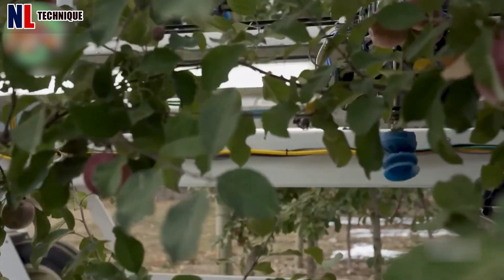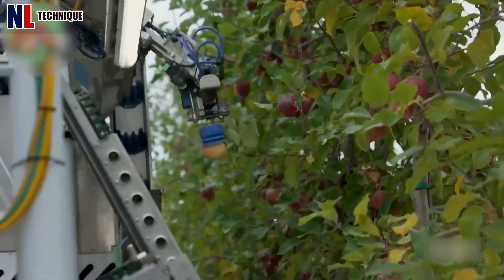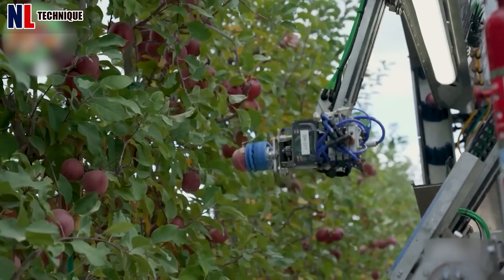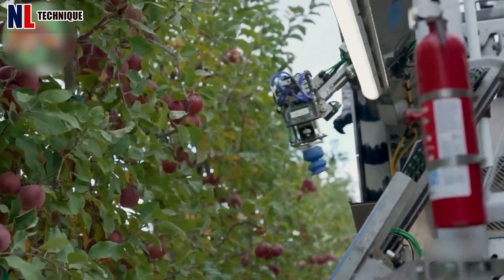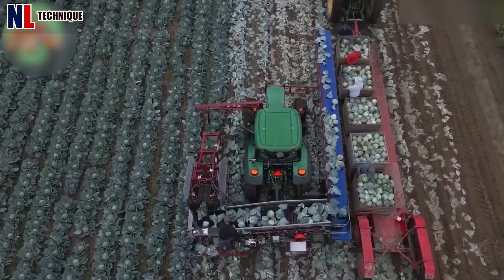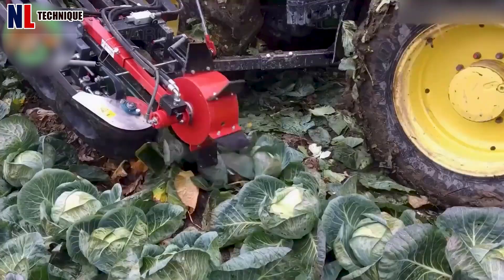This smart robot will scan and identify the target. When each robot picks up an apple, it takes that apple to the back and drops it into the transportation system. This machine can harvest thousands of cabbages per use, which are then fed into another machine to prevent damage.